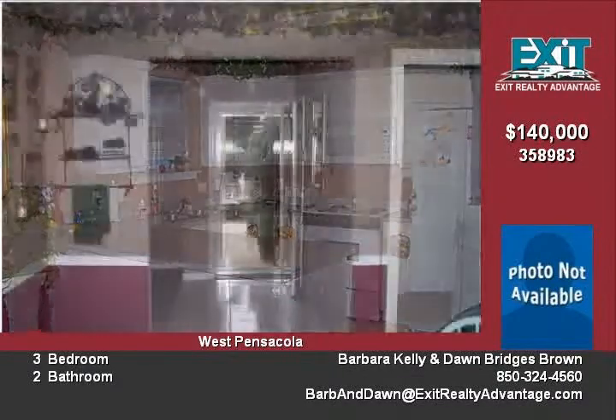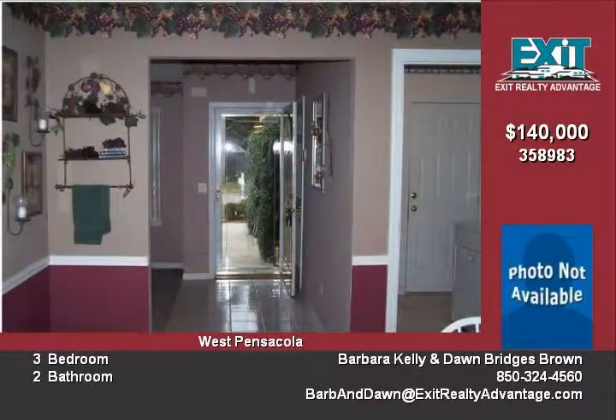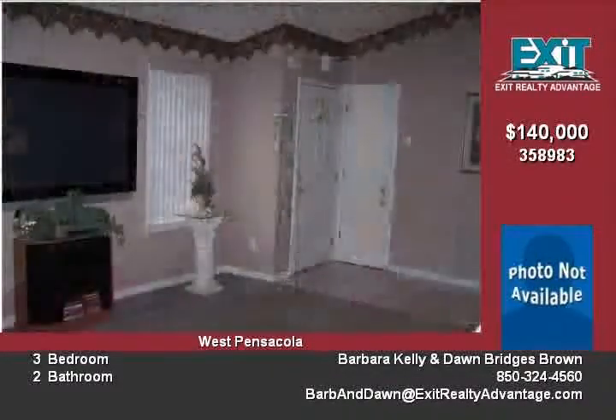Enter the home through a beveled glass storm door into the foyer with ceramic tile floor. Large family room with cathedral ceiling.